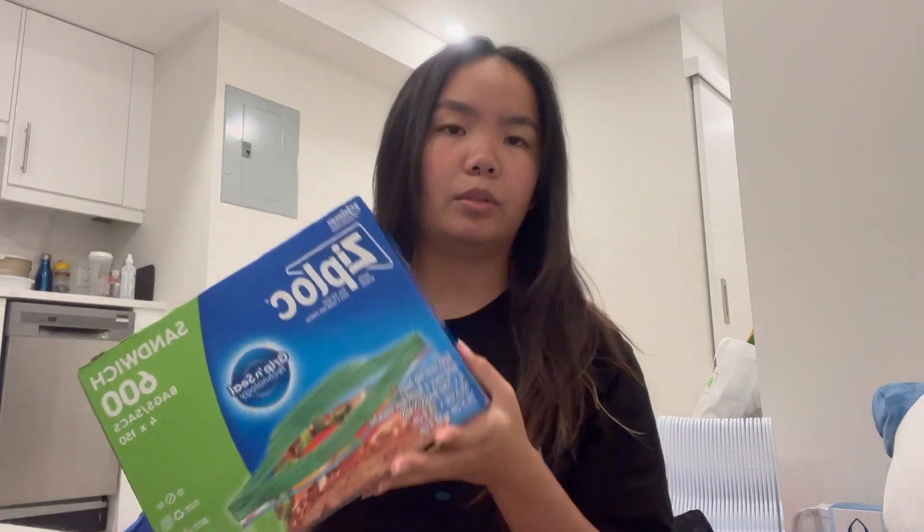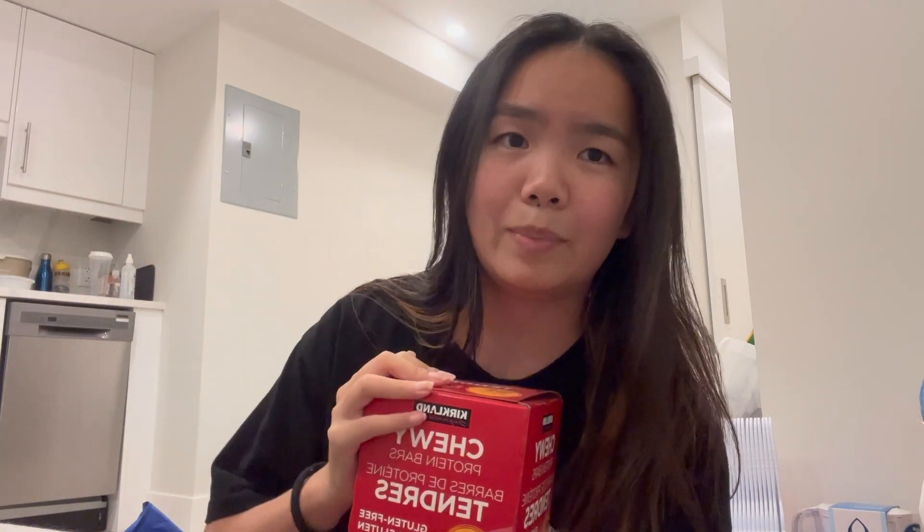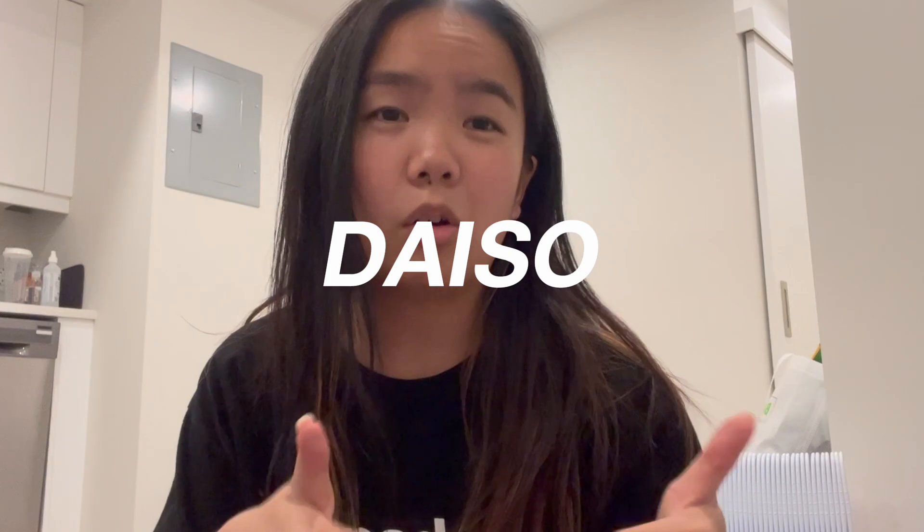Also from Costco: Ziploc sandwich bags that I'm going to share with my sister and my roommate. And protein granola bars — they actually taste pretty good. I feel like my nutrition is about to spiral when I go to university, so this is just one of the many snacks I'll probably end up buying. I'm sharing these with my sister since there's about 40 and I don't need that many.